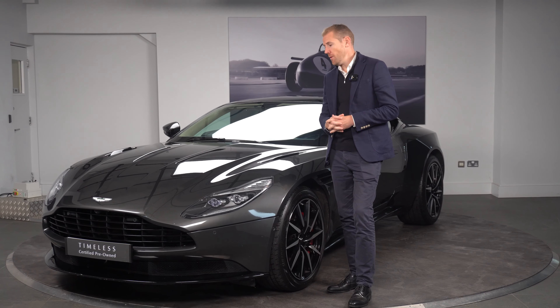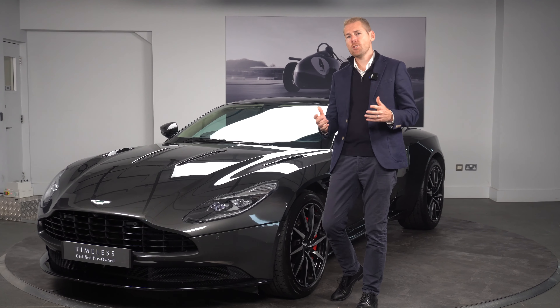The DB11 V12 comes with a 5.2 bi-turbo engine, producing 608 brake horsepower.